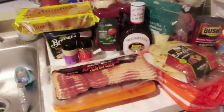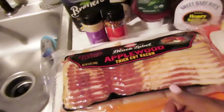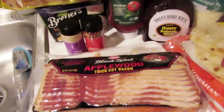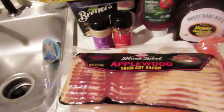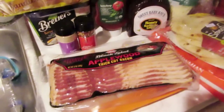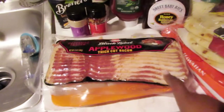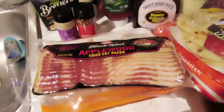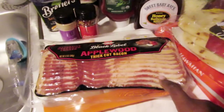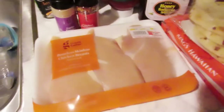I got some Black Label Applewood Bacon — this is a fave. I don't eat it all the time, but when I'm craving actual bacon instead of my usual turkey bacon, this is it. I can't keep it in my house because my boyfriend and my son both love it, so it won't last long.